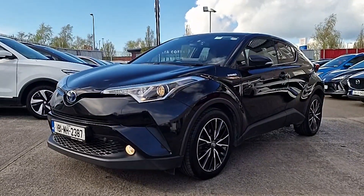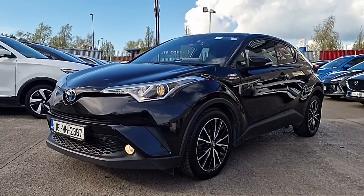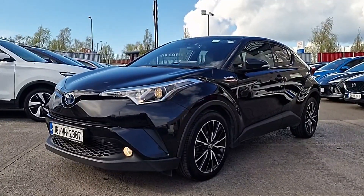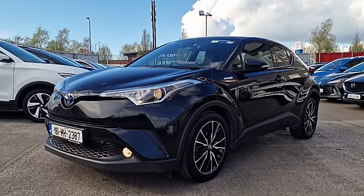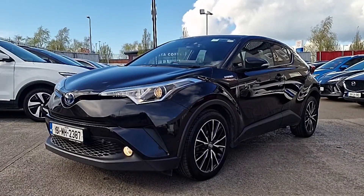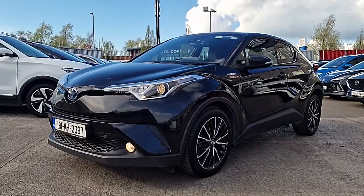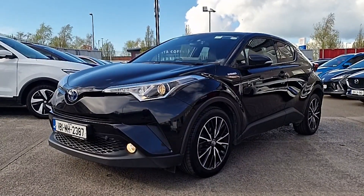Hi guys and welcome to Brian Reynolds Car Sales, the home of used cars in the Northeast. Today I want to show you this fresh in stock 2018 181 Toyota C-HR. This is the ever popular 1.8 petrol fully automatic self-charging hybrid. It's a fantastic spec — it's the Sol model, so it's top of the range.